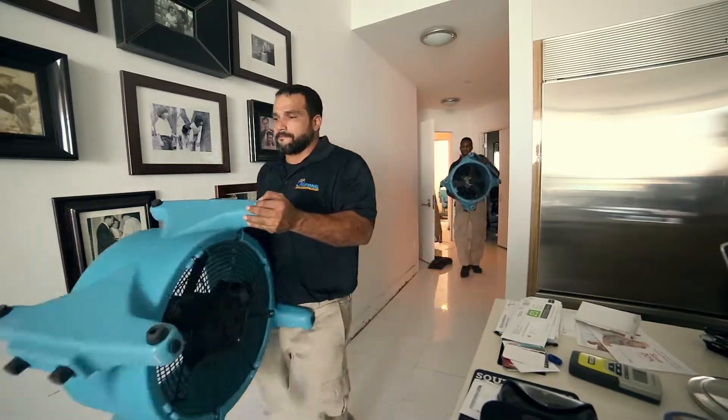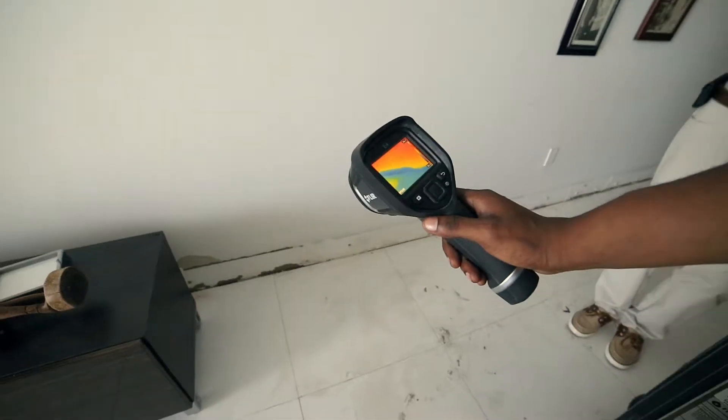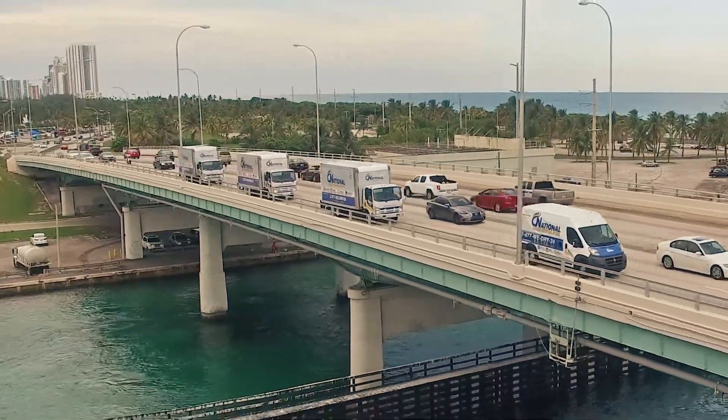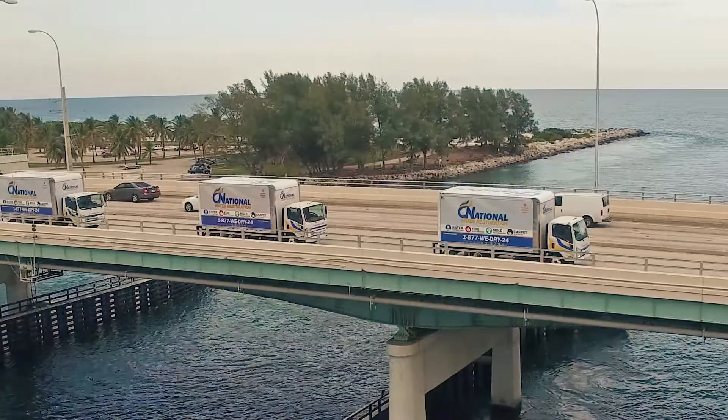Here at National Water Restoration we go into people's properties every single day and we help them get their property back to what it was like before they sustained this damage. At National Water Restoration we specialize in restoring your property and your belongings with their immediate response times.